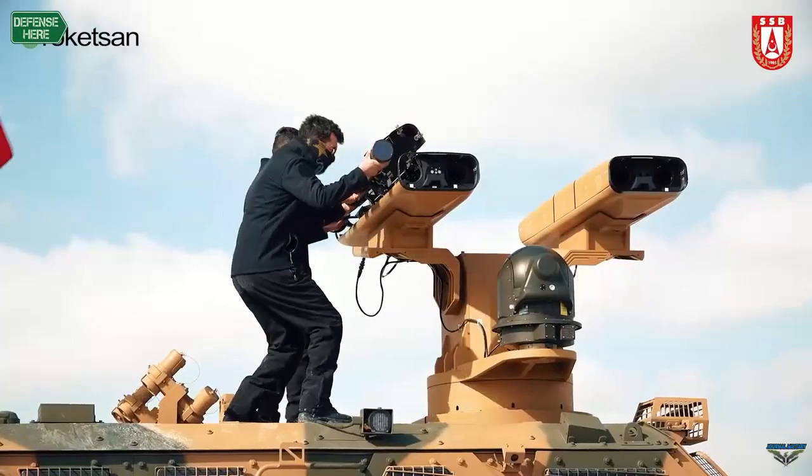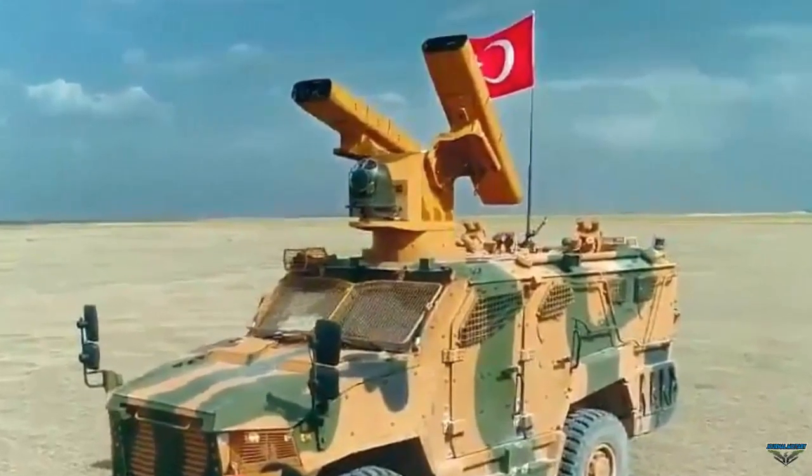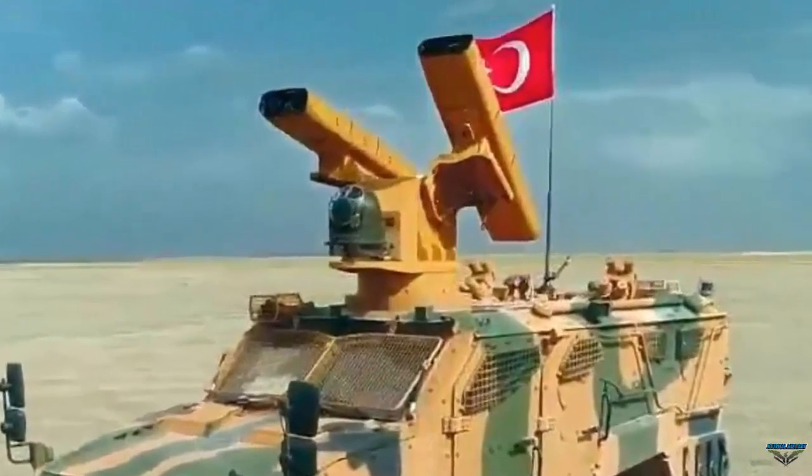In addition, the mass production of our newly developed Sungur air defense missile has started, and mass deliveries to the Turkish armed forces will begin soon.